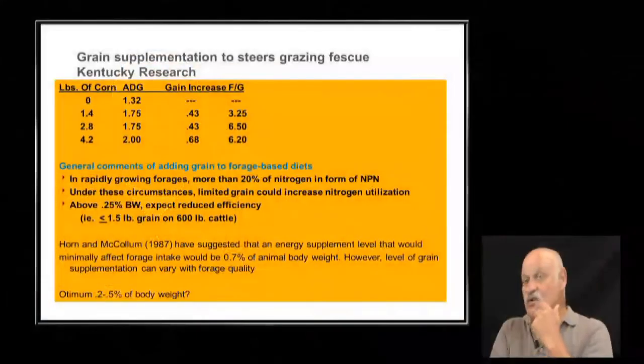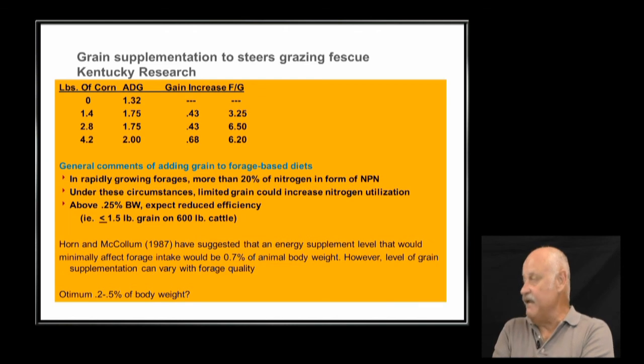Stocker cattle — bought in spring, grazed through summer, sold in fall — are a concern because forage quality has dropped more than normal. Producers still want those steers and heifers to gain on grass. They're asking what supplement to use. These slides show the response to feeding corn: from zero to 4.2 pounds, daily gain increases from 1.3 to 2 pounds per day. That's the good part.